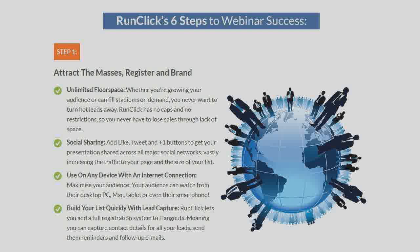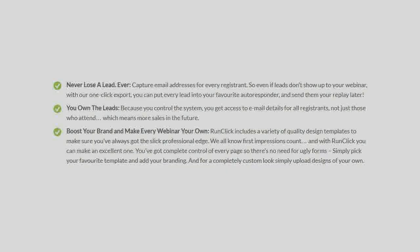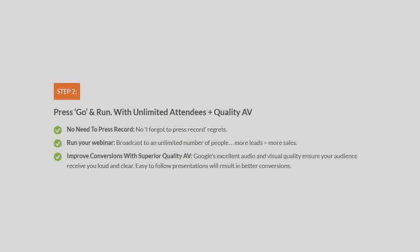RunClick's six steps to webinar success. Boost your brand and make every webinar your own. Even if leads don't show up to your webinar, with one-click export, send them your replay later. Press go and run with unlimited attendees plus quality audio-visual.